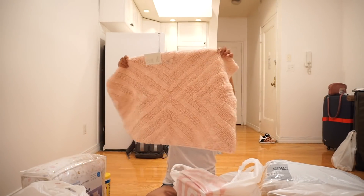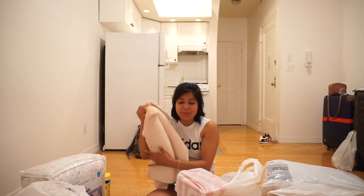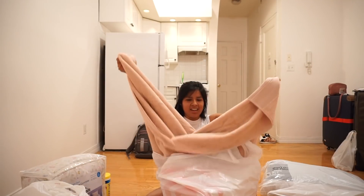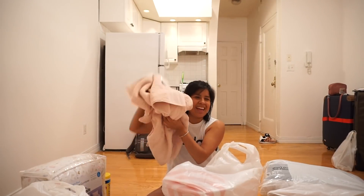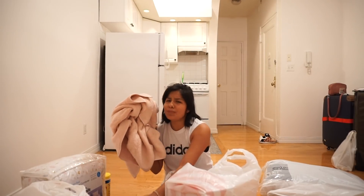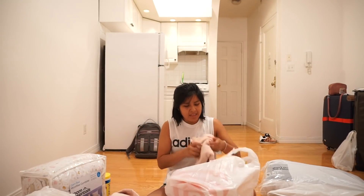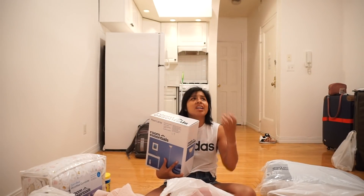I also got a towel — you can see it here — I'm liking pink, but it's like a nude pink, not that brand pink, you know? We also got a little bath towel and then a hand towel. Yep, we got all of that.